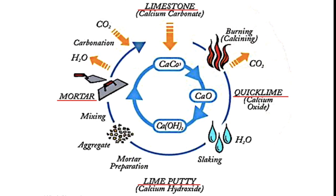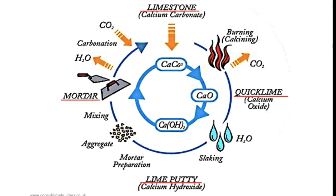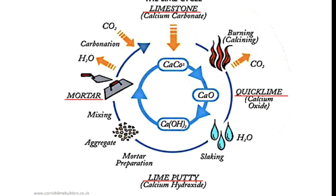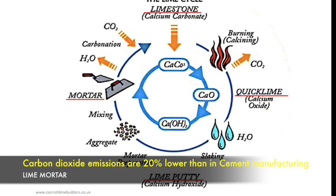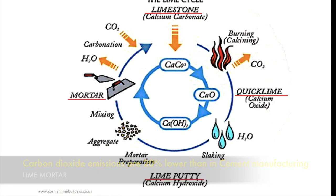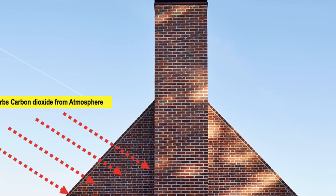While burning limestone, lime produces less carbon dioxide than cement as it burns at a lower temperature, saving on fuel consumption and reducing pollution and greenhouse gases. Carbon dioxide emissions are around 20 percent lower than in cement manufacturing. Environmental benefit two: lime mortar absorbs carbon dioxide from the atmosphere over its lifetime.